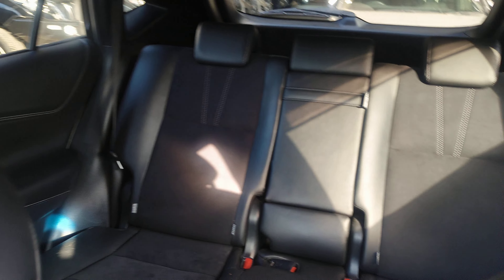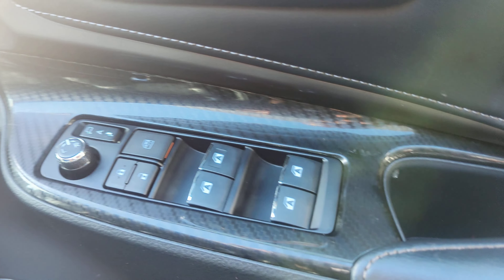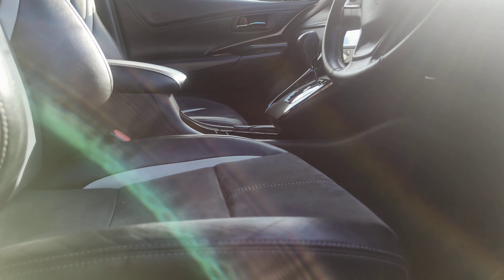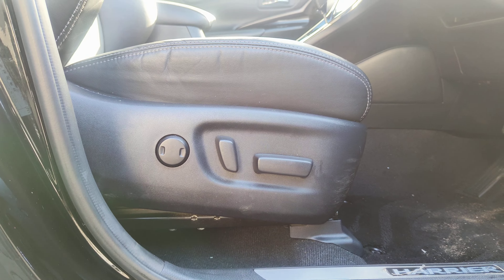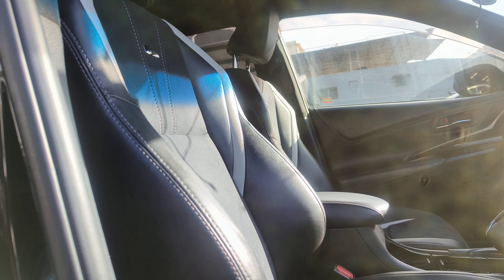The back seats — leather seats. GS seats over there. The driver side has power windows. It's push to start, and then you have the electric adjustable seats. This one takes you forward, and this one resets the top part.